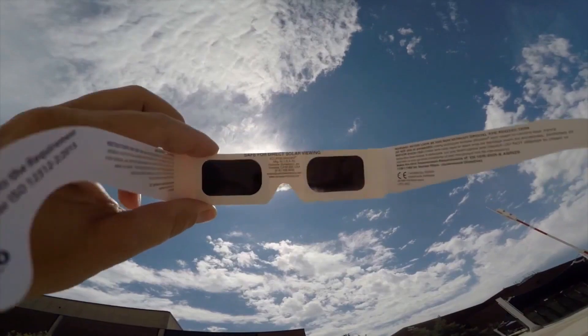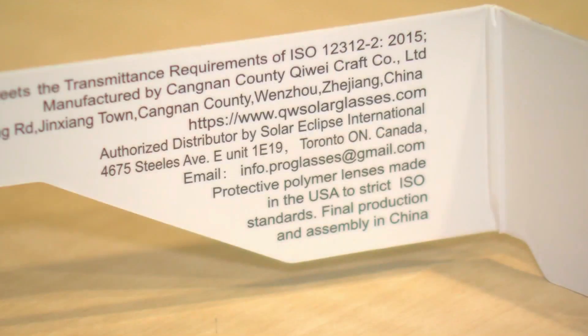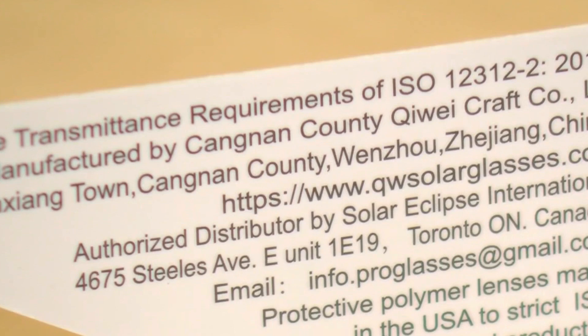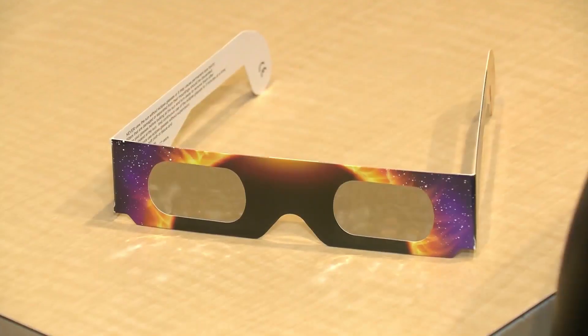The type of glasses you need are certified ISO eclipse viewing glasses, ones that meet the transmittance requirements of ISO 12312-2.